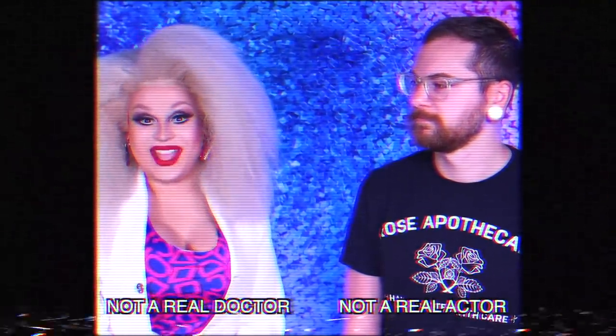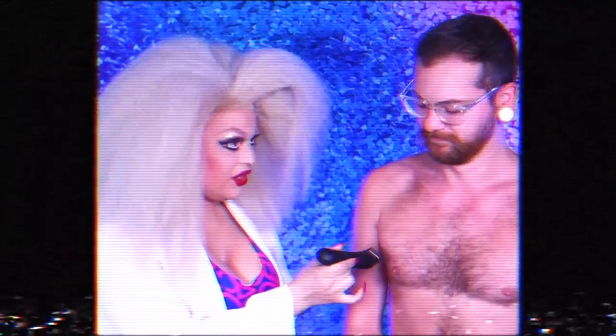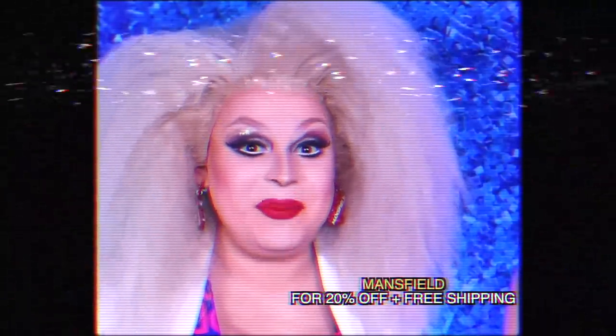Welcome to the Manscaped Institute of Technology and Sciences. I'm James Mansfield — or should I say, Dr. James Mansfield. Today we're going to test out the Lawnmower 3.0 from Manscaped. With the new light on the Manscaped Lawnmower 3.0, I have absolute precision when it comes to seeing my target. Look at that rugged look — and that was with the guard. Let's see it at full power — guard off. In just minutes he went from mountain man to man of the city. Use my code MANSFIELD for 20% off your purchase plus free shipping at manscaped.com.